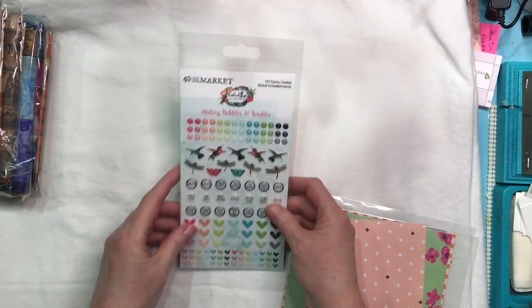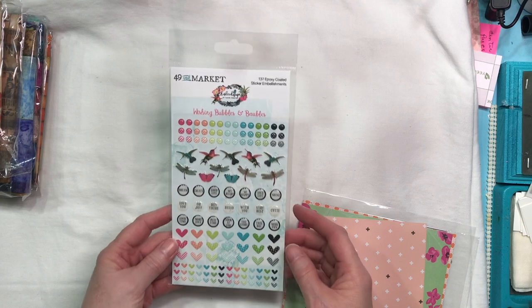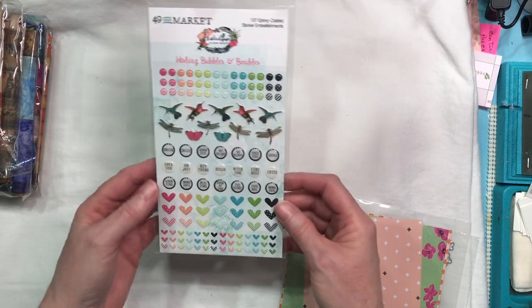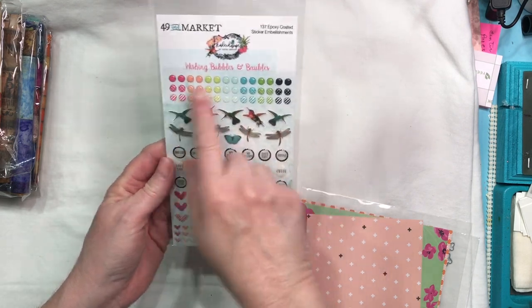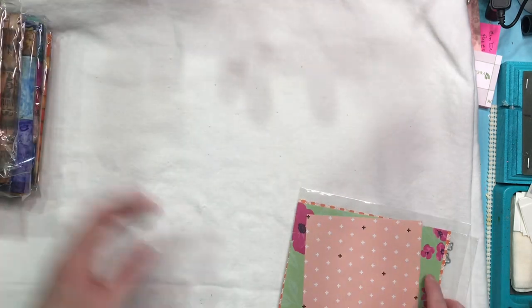I have this from 49 and Market — because I needed more epoxy stickers. But these are a variety and they've got hummingbirds and words, not just your colored dots and hearts. So I've got those from 49 and Market.